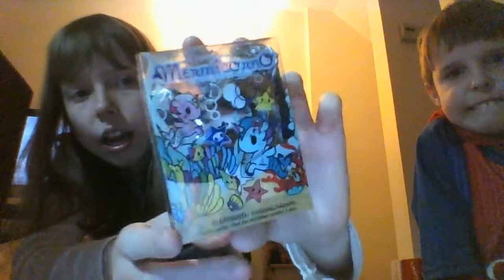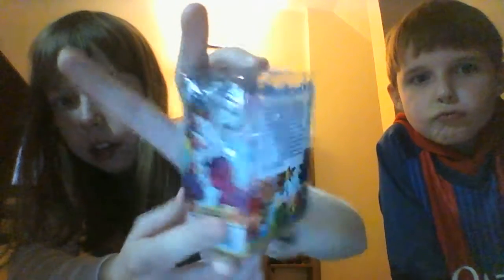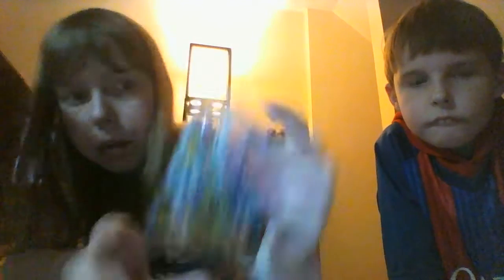The next thing I got was a Tokidoki Unicornos, but these are called Mermicornos. The Shimmer and Shine blind bag was $2.95. The Mermicornos are $5.95. This is what the front, back, sides, and bottom look like.